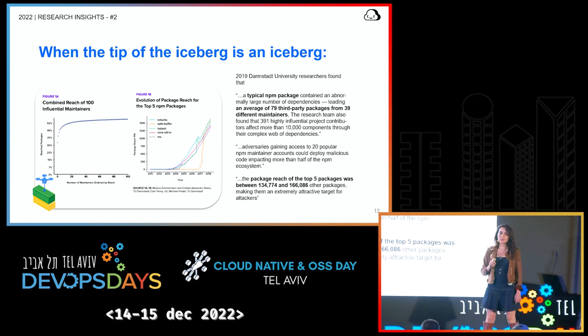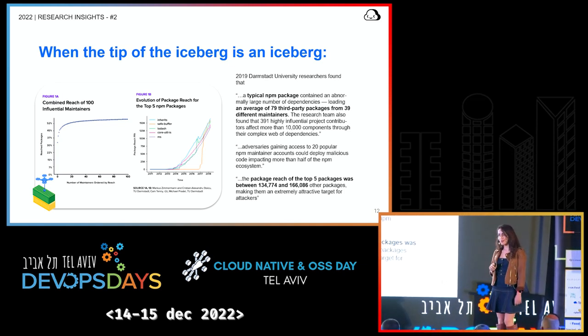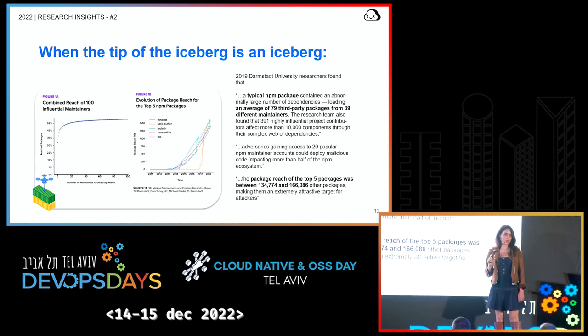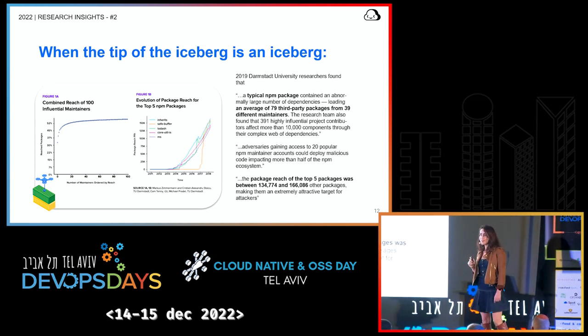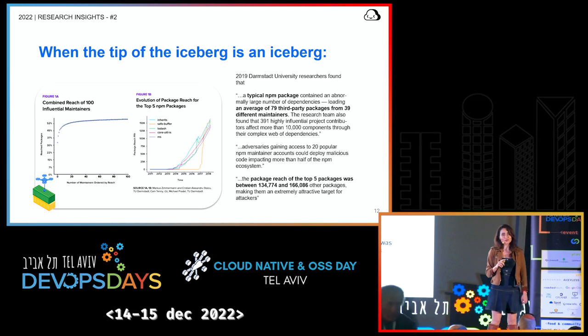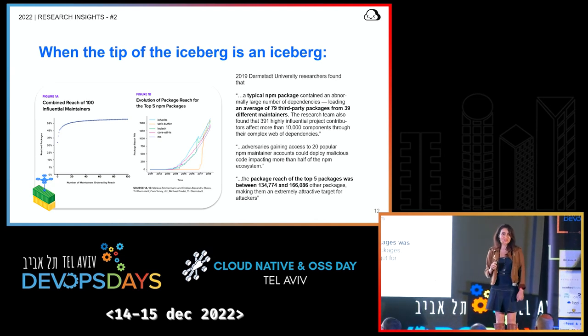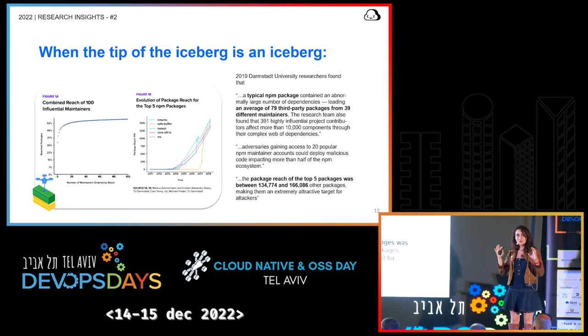One important note: there are multiple academic studies on this. One from 2019 from Darmstadt University focused on the NPM ecosystem and found that the package reach of the top five packages was between 134,000 to 166,000 other packages each. So think of it this way — if your container has five packages, between them they might have 500,000 other dependencies. If a container has 1,000 packages, think about how large a dependency tree you might be looking at.